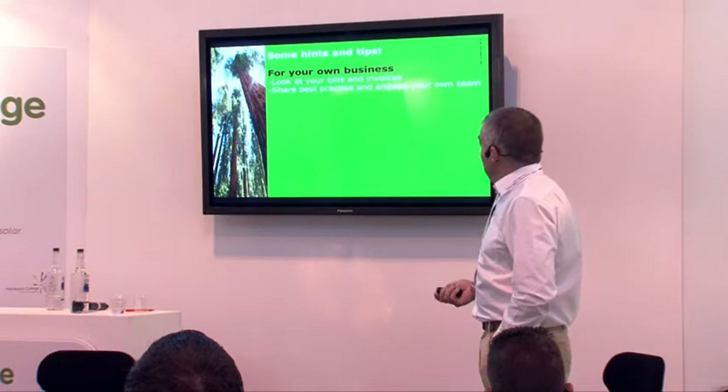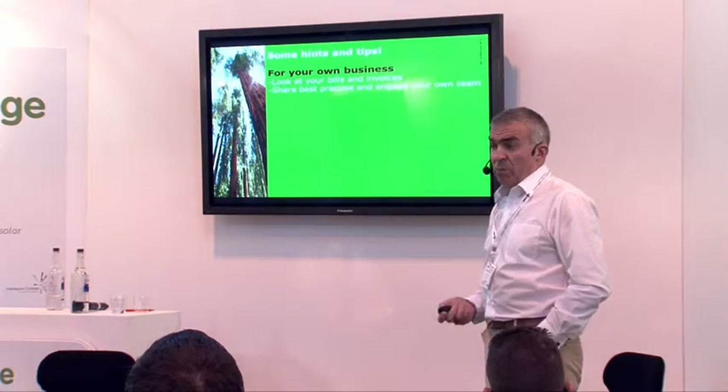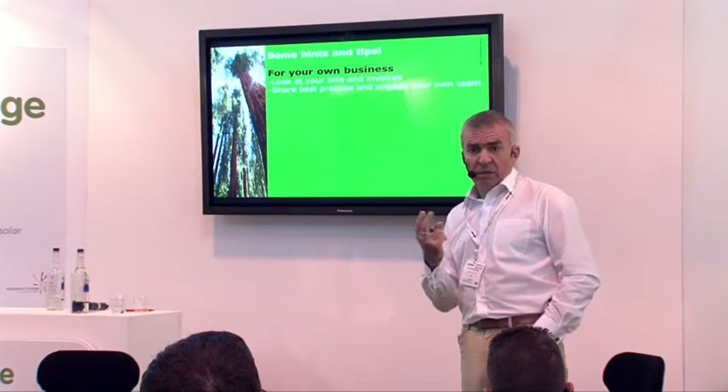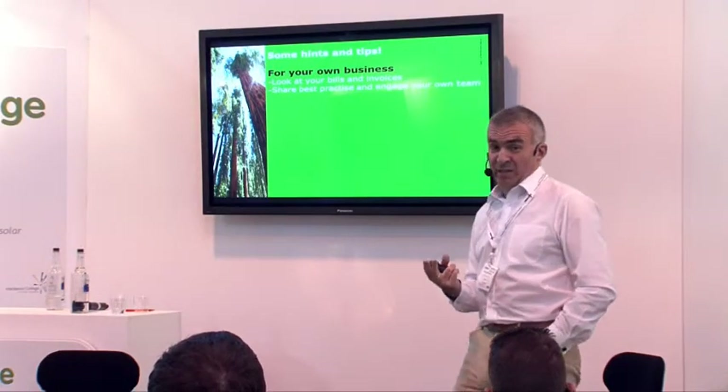I mentioned it at the beginning — look at your bills and invoices. People are tight for money at the moment, but people are wasting money. Share best practice and engage your own team. That idea about the flat pack tea lights? That came from a co-worker on the shop floor. Your own people have got brilliant ideas — use them.